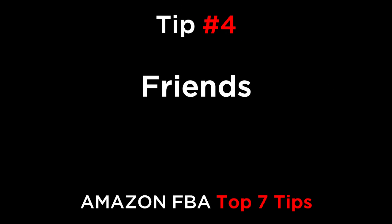Tip number four: make friends. Maybe some of your friends are also selling on Amazon, and if not, you could introduce the idea to them. That way you could bounce ideas off each other, meet once a week, and review how your businesses are doing. Having a small group of fellow sellers that you can talk to every once in a while keeps you accountable and moving forward.